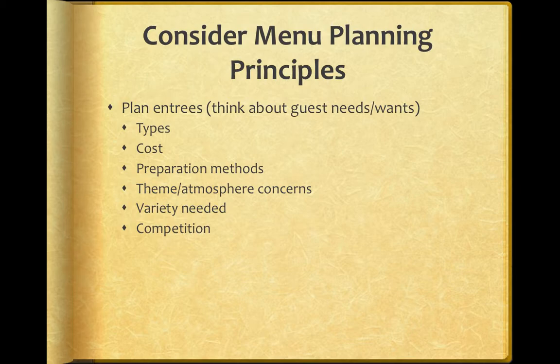Some of the menu planning principles: you want to think about what guests need and want, what type of food they want, how much they're willing to pay for it, what type of food fits into your theme, and what the competition is offering. Are you offering the same thing? Unless you're quite superior to the competition, you probably want a little bit of variety to make you stand out.